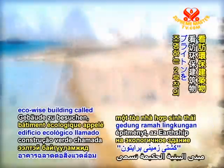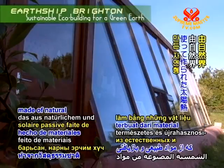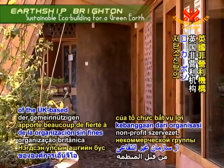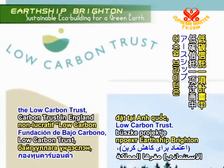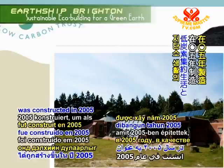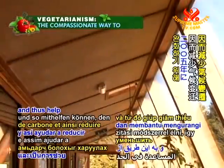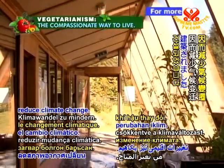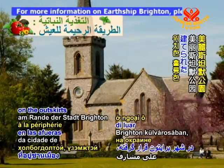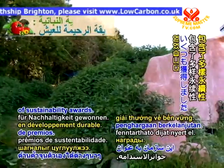to visit an eco-wise building called Earthship Brighton. An Earthship is a passive solar home made of natural and recycled materials. A proud project of the UK-based non-profit organization the Low Carbon Trust, the Earthship Brighton was constructed in 2005 to serve as a model of how we can live in a less carbon-intensive manner and thus help reduce climate change. Situated in the historic and picturesque setting of Stammer Park on the outskirts of Brighton City, the praiseworthy structure has garnered a variety of sustainability awards.